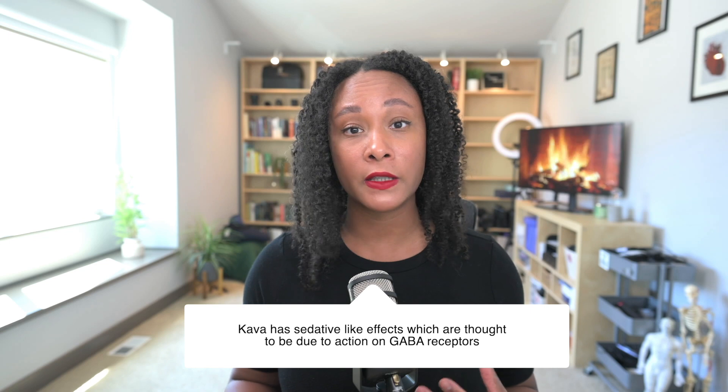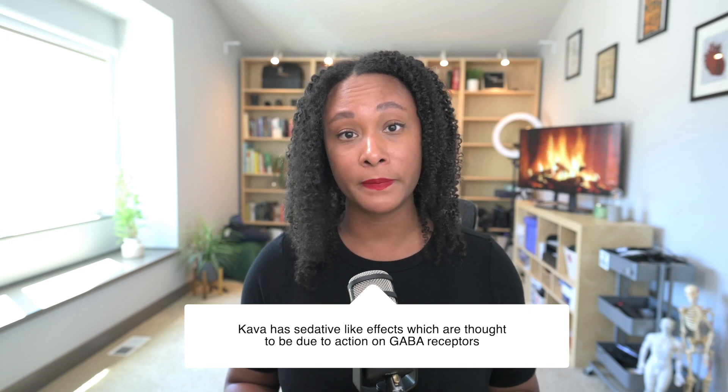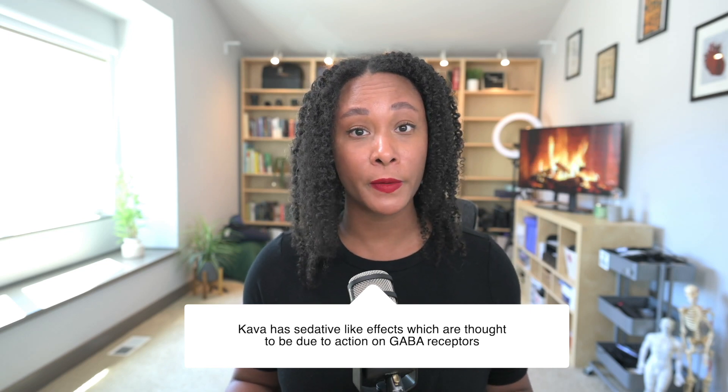It's often used for anxiety, and we're not quite sure what the mechanism is behind kava's ability to help with symptoms of anxiety. This herb does tend to have some sedative-like effects. Some of the research indicates that it may be that kava or these kavalactones are acting on the GABA system, which is more of an inhibitory neurotransmitter.